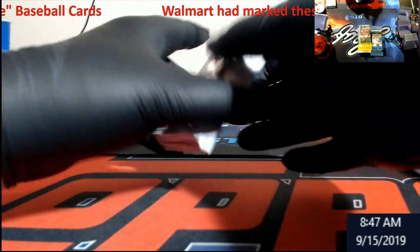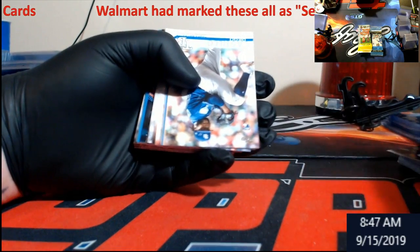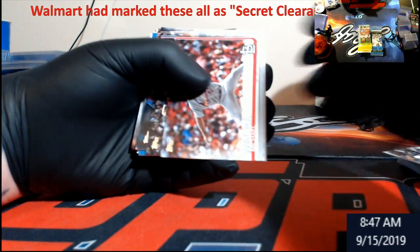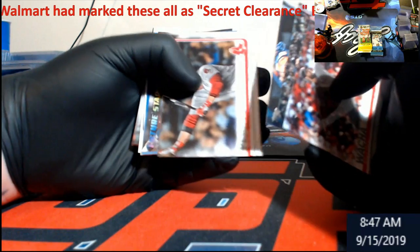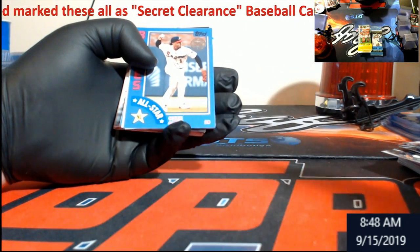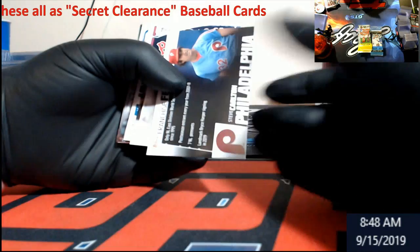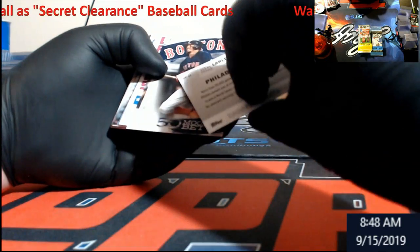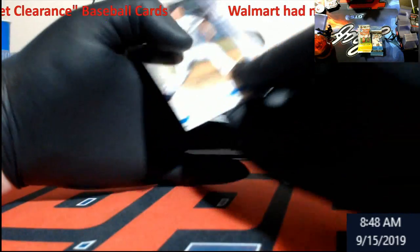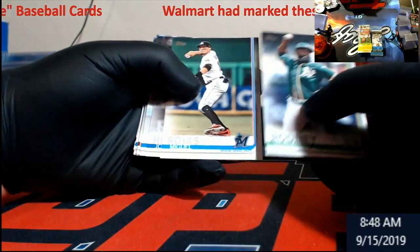Now we're gonna hit some 2019 Series 2 Topps. We didn't get any of this earlier this year — I pre-ordered and it was sold out. Tanaka, Michael Walker. Ozzie Albies Future Stars, followed by an Ozzie Albies All-Star — kind of cool because we got a lot of Atlanta fans down where I'm at. Carlton, Mookie Betts rookie, Walker Buehler — probably why I didn't pre-order, it goes every which way.